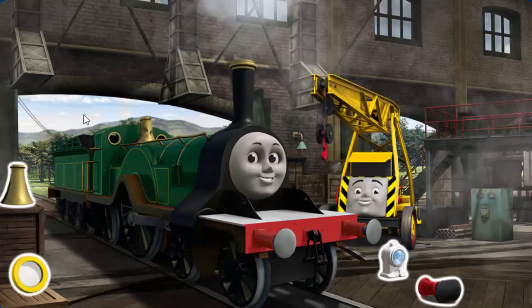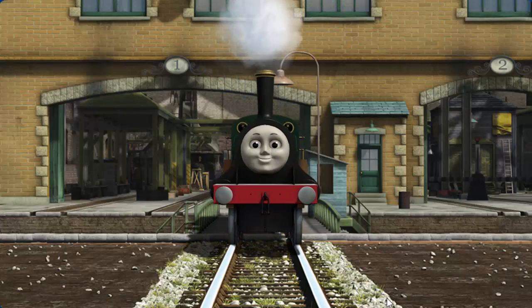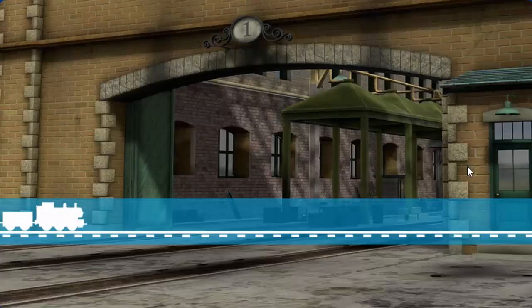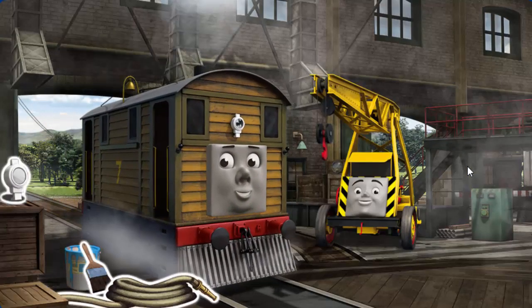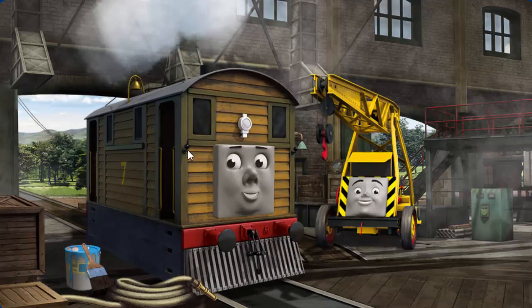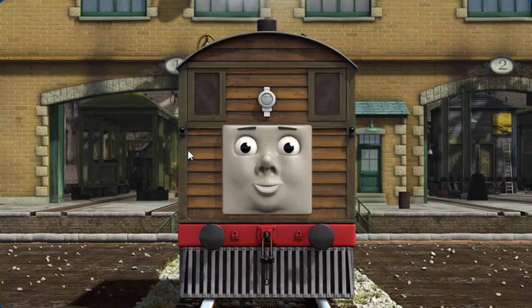It's a busy day at the Steamworks. Several engines are arriving. Emily is ready to get back to work. Toby's lamp is broken. Toby is ready to be really useful again.